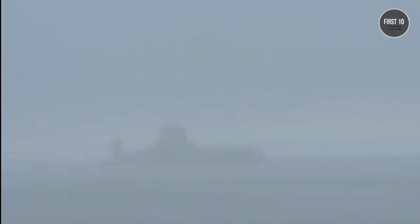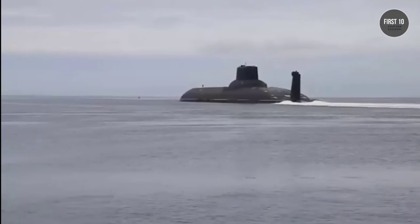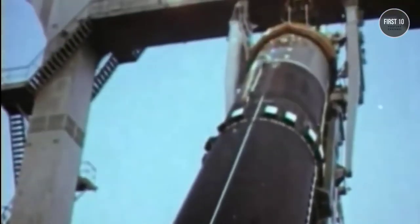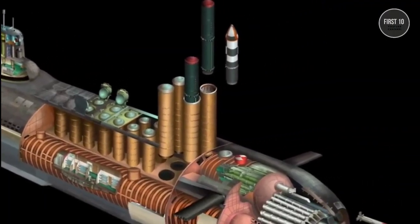But the Typhoon is not a pleasure boat — it was a submersible nuclear missile farm. It carried a payload of 20 ballistic nuclear missiles and was capable of staying submerged for three solid months at a time.